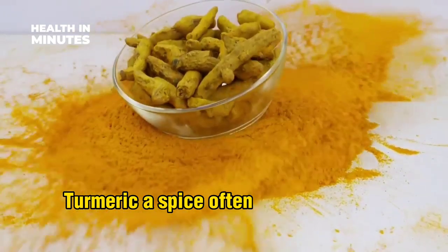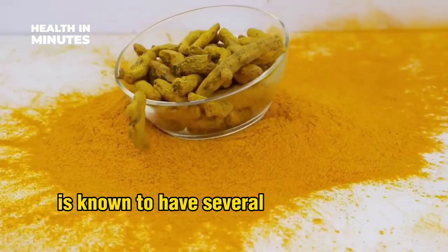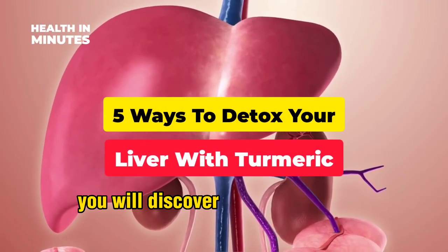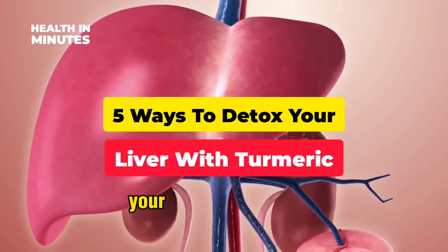Turmeric, a spice often used in cooking, is known to have several health benefits, including liver detoxification. In this video, you will discover 5 ways to detoxify your liver with turmeric.